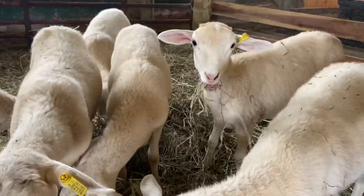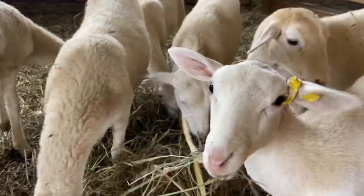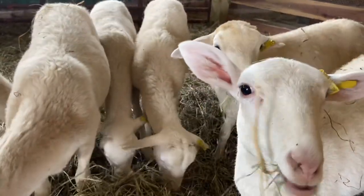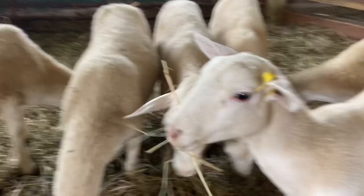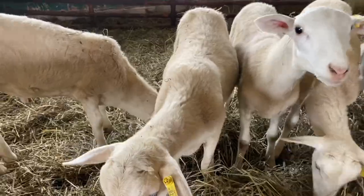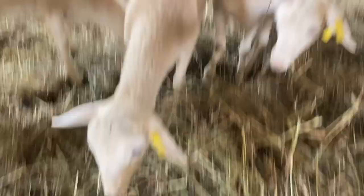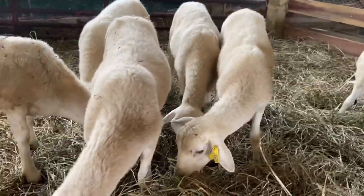I was pretty happy with our wean weights this year. On average we hit just over 45 pounds per lamb on the weaning weights, and that was at 90 days — 100% grass-fed, no grain. So I was pretty happy with that wean weight number.